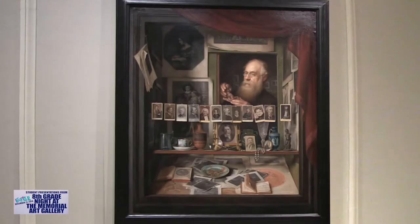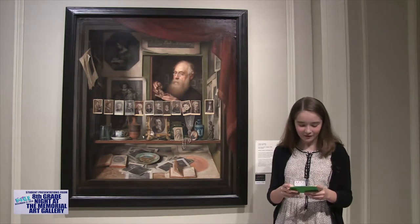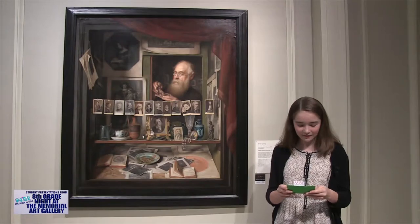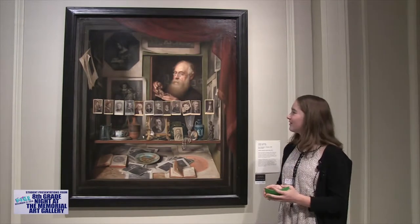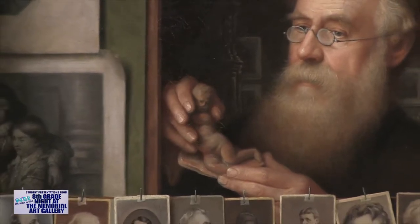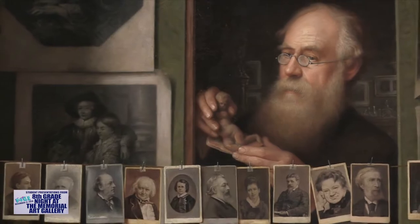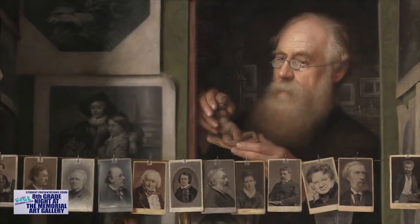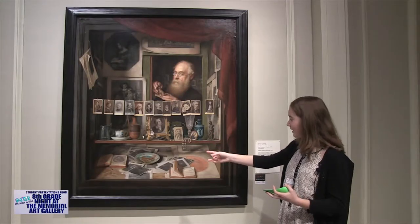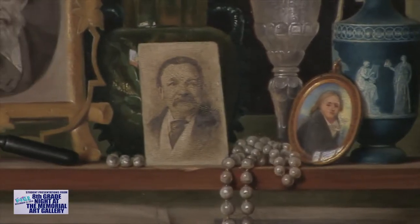This piece is called The Print Teller's Window by Walter Goodman. It was created over the course from 1838 to 1912. When I first saw this piece, I noticed that the print teller is in a window, but it's like taking a picture of him, and it looks like he's in a picture. And then there are all the other pictures around him. He's holding a small sculpture, and it looks like he has a bunch of other knickknacks. So he's probably inspecting it to put it on sale.